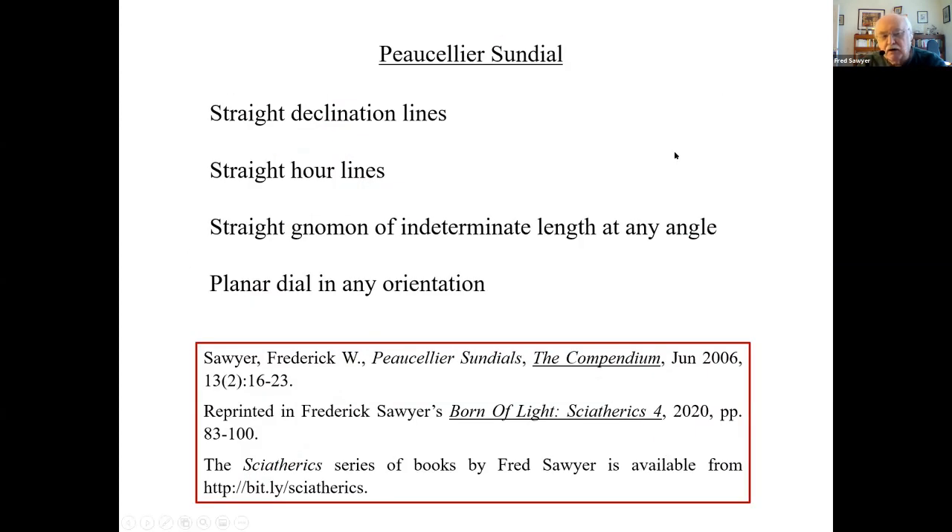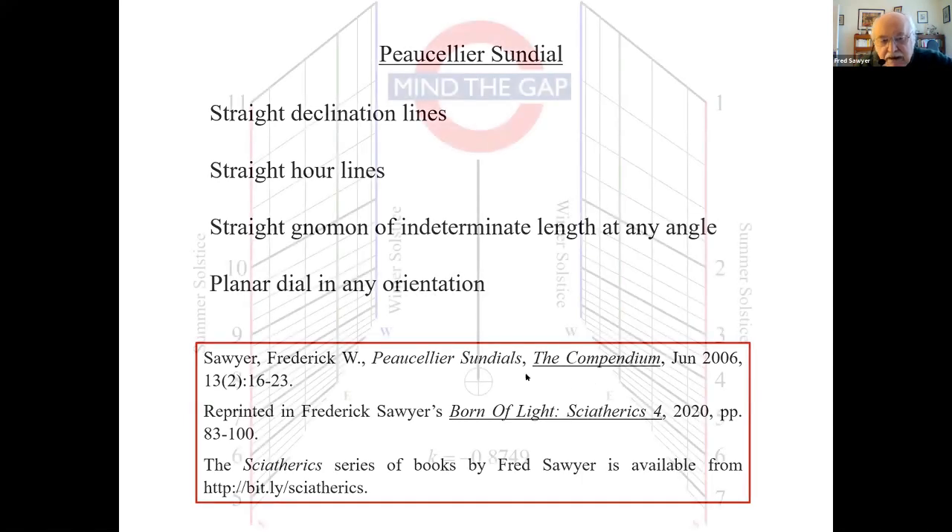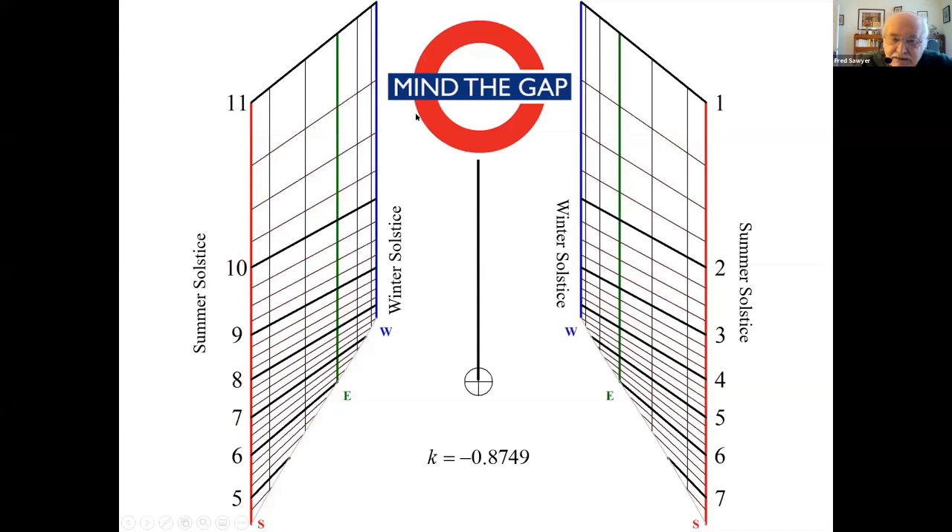This is basically what I call a Porcelier sundial. I wrote about these back in 2006 — giving the very general theory, showing they work with a dial plane at any orientation, with all date lines straight and all hour lines straight. You can have the gnomon vertical, horizontal, or at any angle. The big drawback is you have to mind the gap — as all our UK friends will know that expression. What I was hoping to do was find a way to fill in that gap: how can we put time markings between 11 and 1? We're going to do that by hybridizing the Porcelier sundial in three different ways: using circles, parabolas, and straight lines.